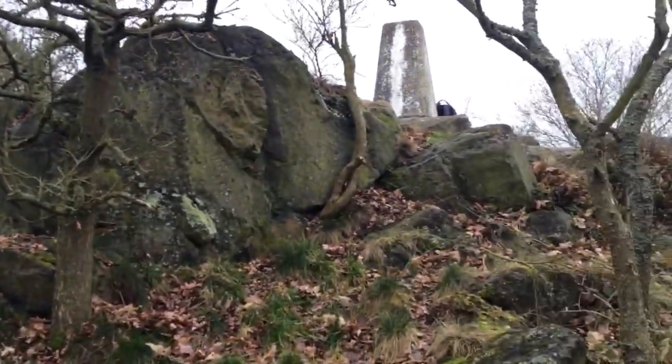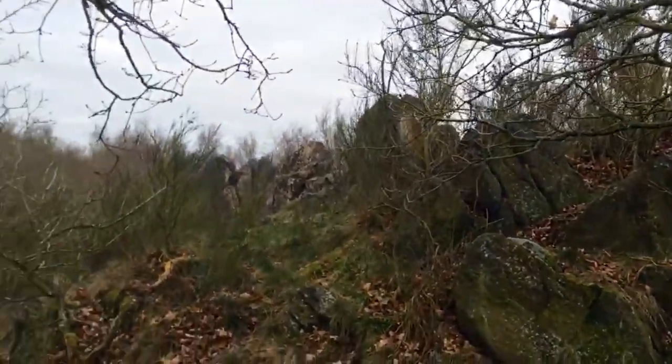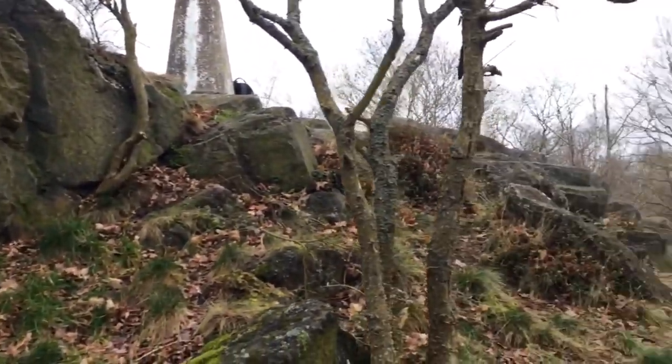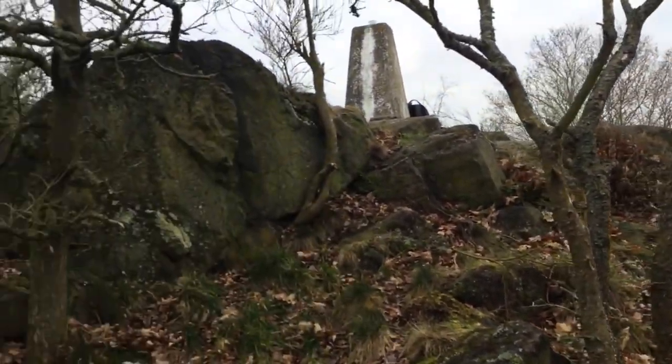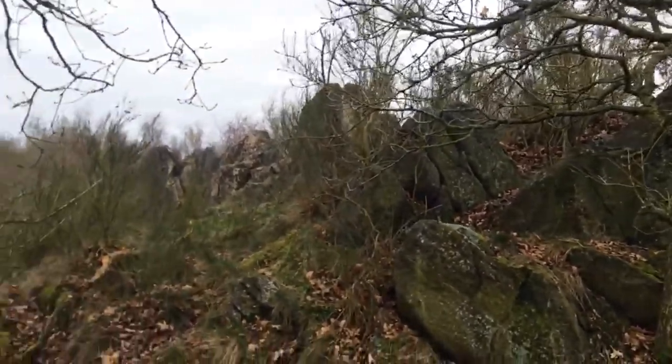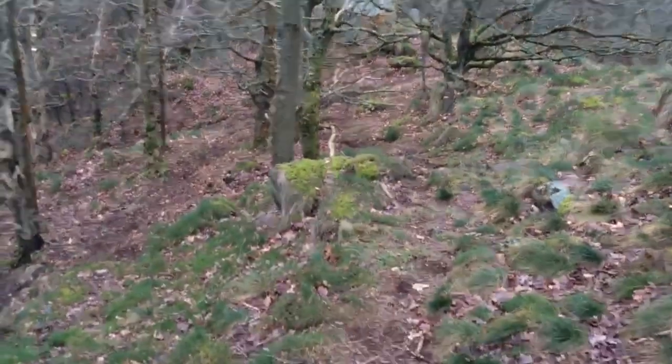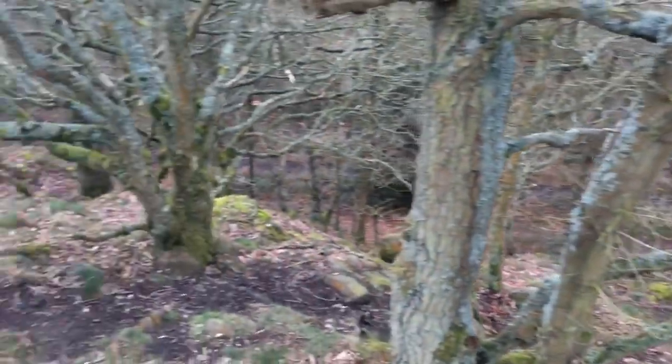Yeah, more big ass rocks. When we get to Swanmote Rocks I'll mention them because there's quite an interesting story that goes along with their history. I think that should have the rock nerds satisfied — I'm certainly satisfied every time I come here.